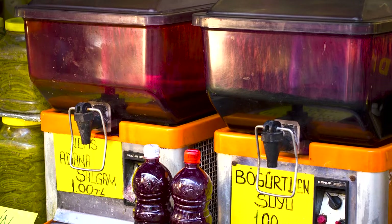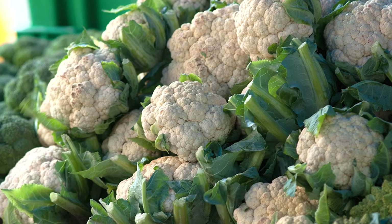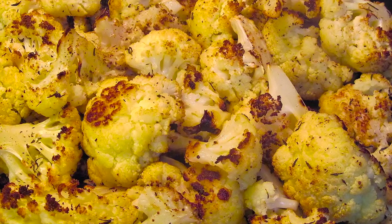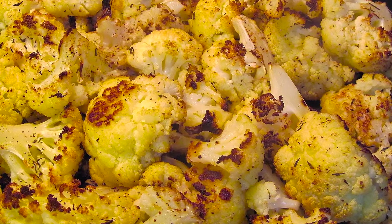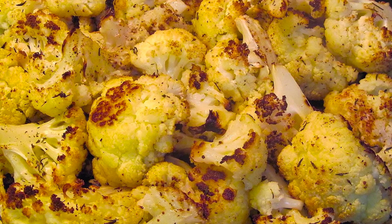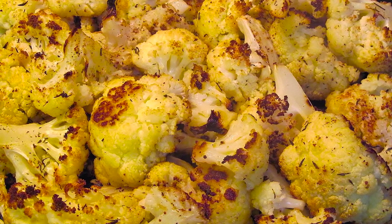Cauliflower, another brassica oleracea, was brought to India by the British Empire, where Indian cooks created new dishes. One popular dish from northern India called gobi musalem is made with whole roasted cauliflower. What I observed interviewing people and looking into literature on the cultural information of this crop is that people really love this plant.